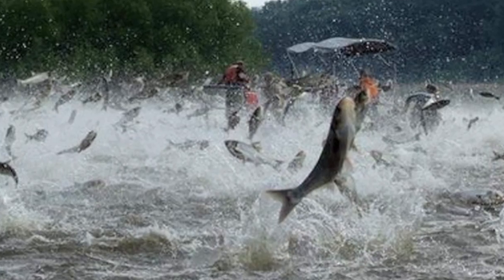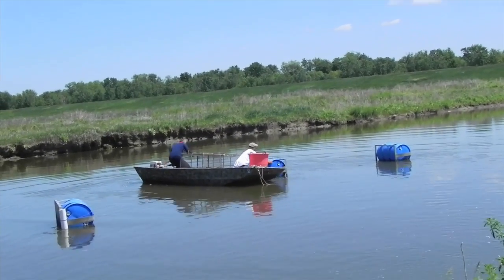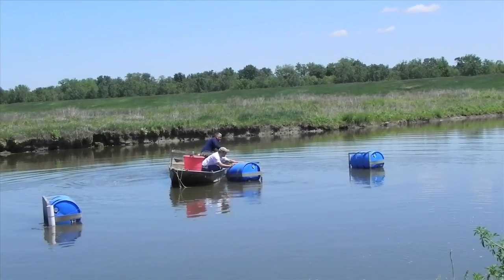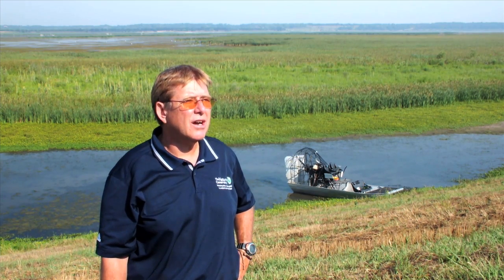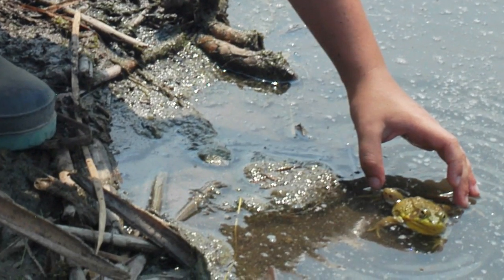Our river ecosystems face many stresses today, among them invasive species, altered hydrology, and poor water quality including heavy sediment loads. The Nature Conservancy with our partners is doing research and monitoring at Emoquan, developing and testing effective restoration and management strategies. These strategies can then be shared with other land managers and policy makers, helping to ensure the ecological health of other great rivers around the world and the diversity and abundance of plants, animals, and people that depend on these river systems.